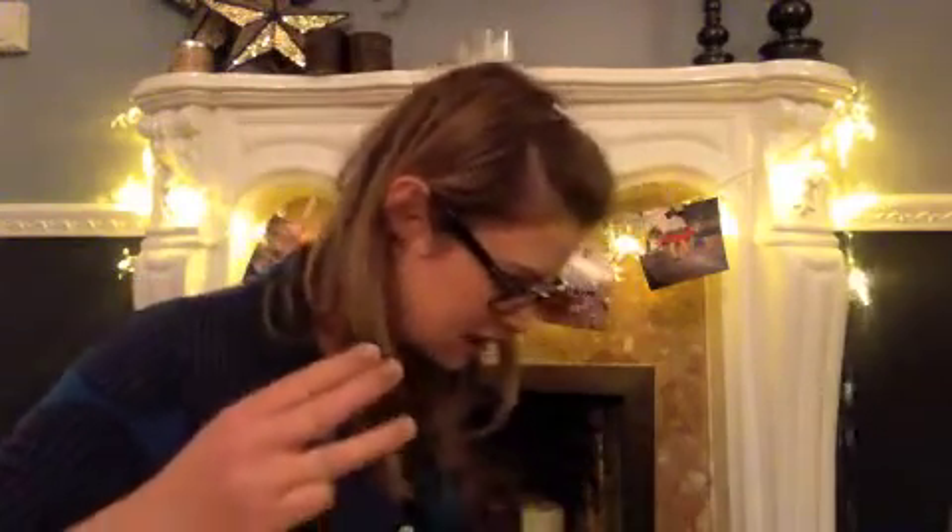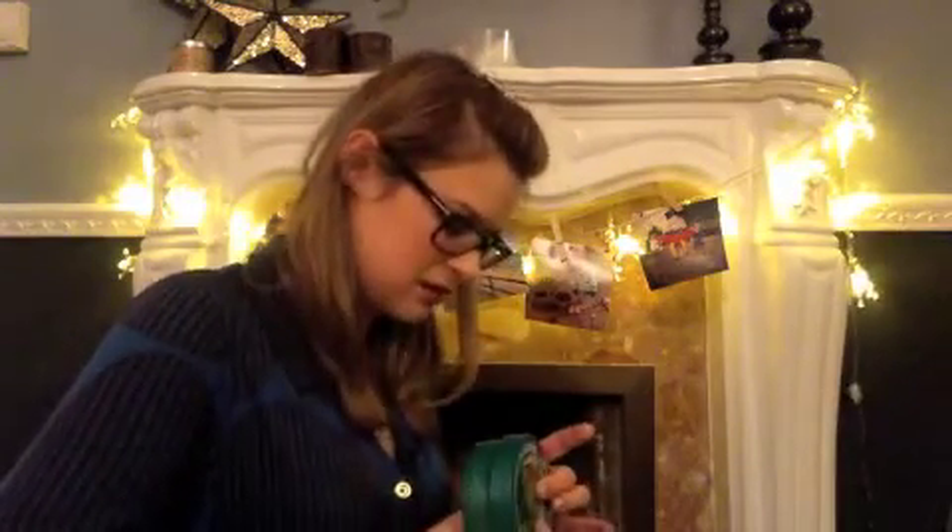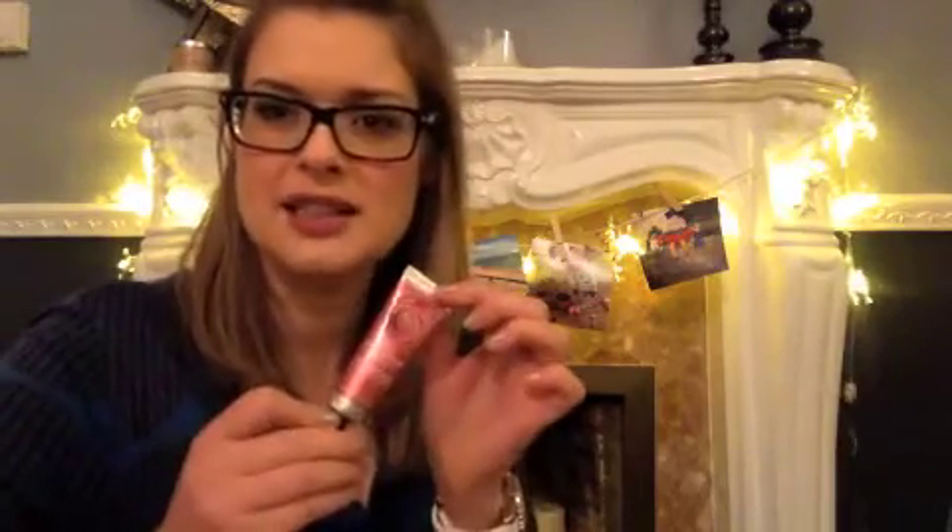The festive range at the Body Shop has three scents: there is the vanilla brulee, there's frosted cranberry, and then there's an apple one — glazed apple, right enough.